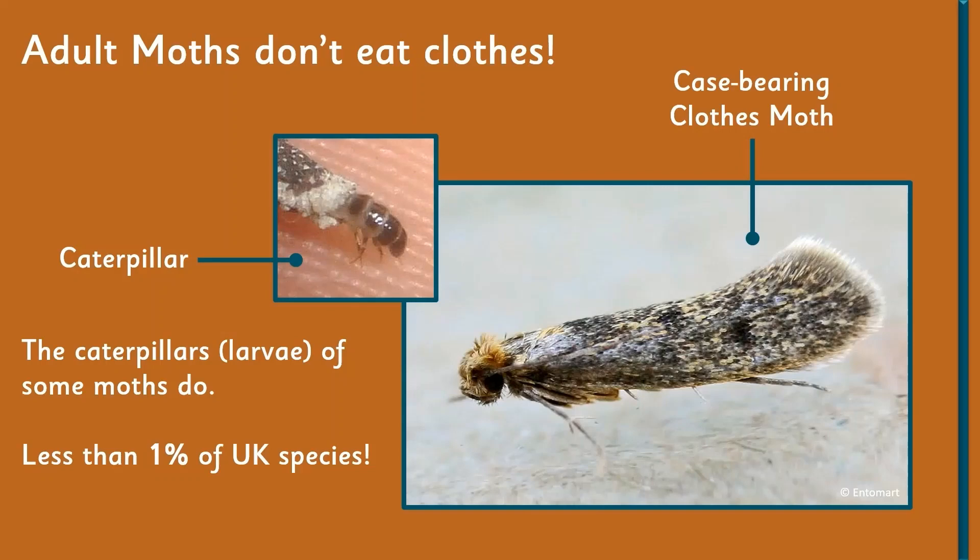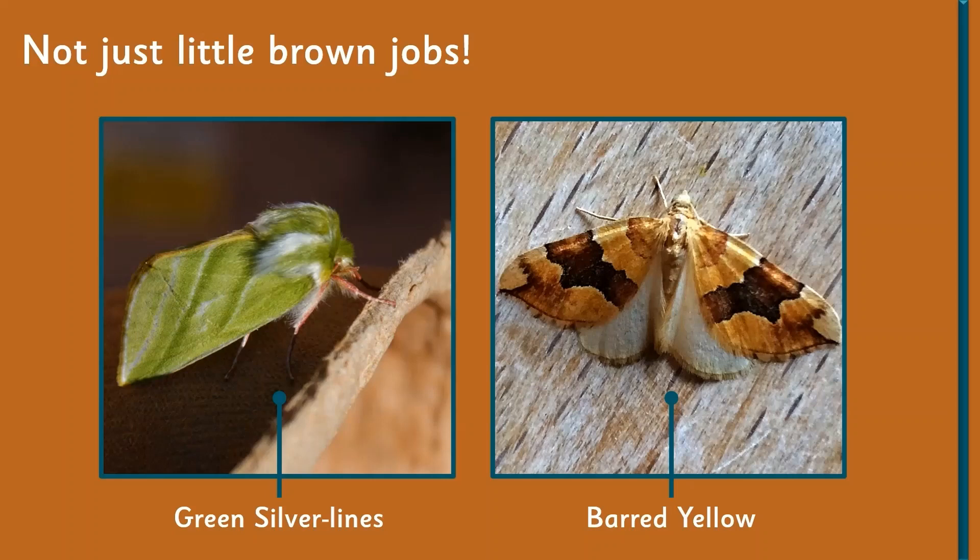The question on everyone's lips is: do moths eat clothes? Well, no — adult moths don't eat your clothes. It's their caterpillars that do, and there are a few caterpillars in the UK and around the world that will eat things like carpets and in particular wool — they prefer natural fibers over man-made ones. The case-bearing clothes moth is a fairly common species, but really only around one percent of moths in the UK will actually eat clothes, so there's nothing to worry about.